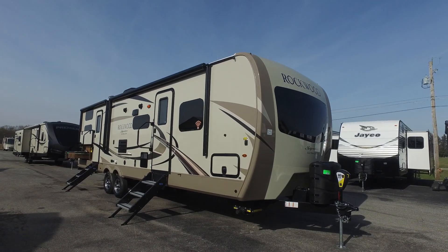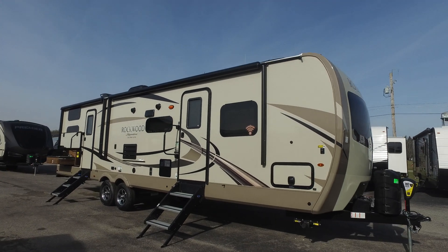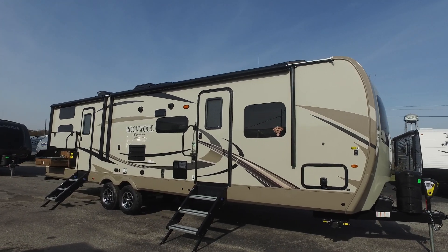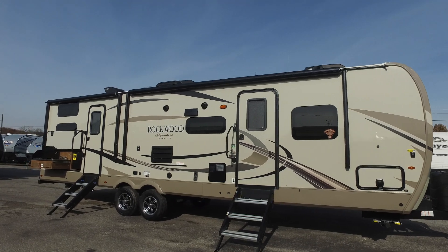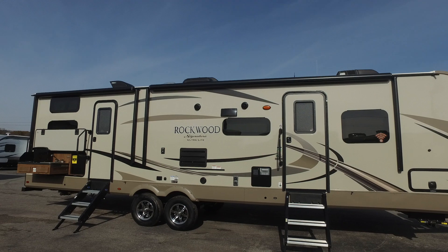Hi folks, welcome to Zoomer's RV in Wabash, Indiana. Today you're looking at the brand new 2018 Rockwood 8311 WS. This is one of the most popular and the nicest bunkhouses you will ever see.